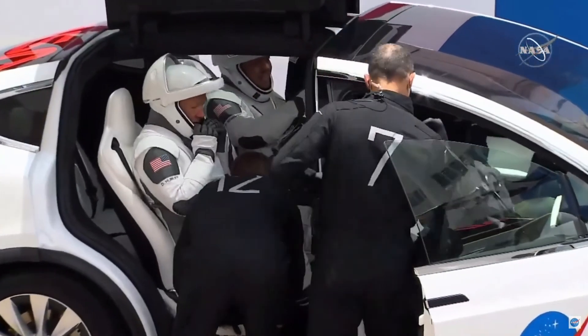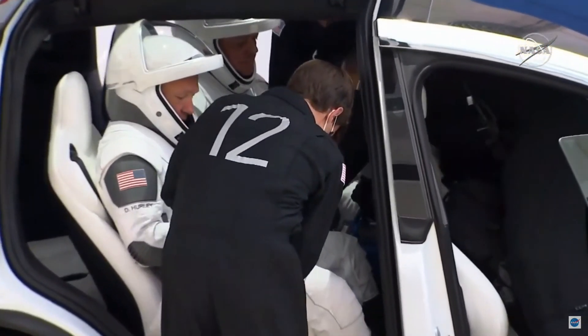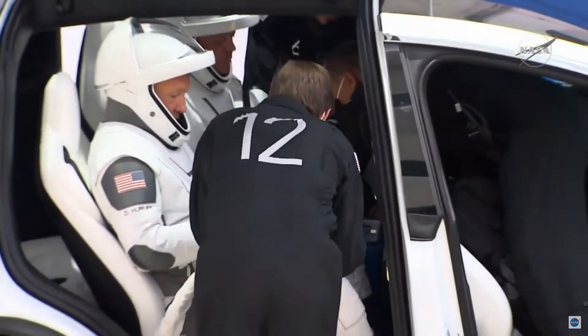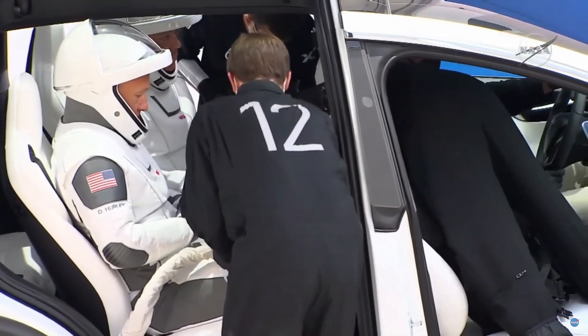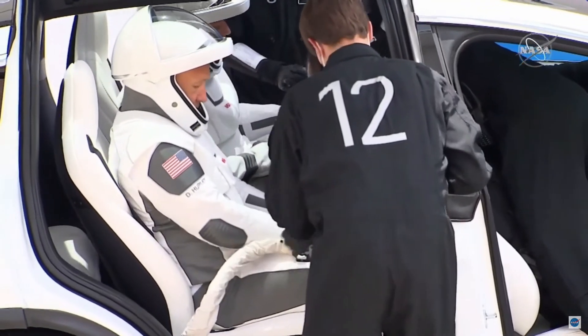And you can see in the front seat there — that's our flight surgeon, climbing in. And the suit technicians, there's one Chris Trigg right there, number 12. He is buckling in. The two suit techs are buckling in Bob and Doug, and they're connecting that umbilical.